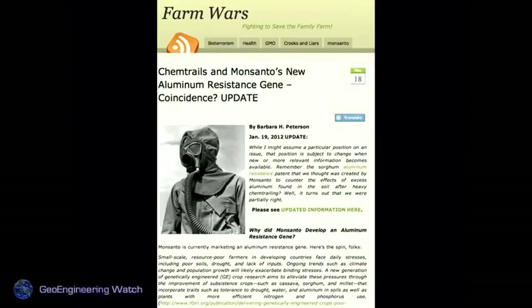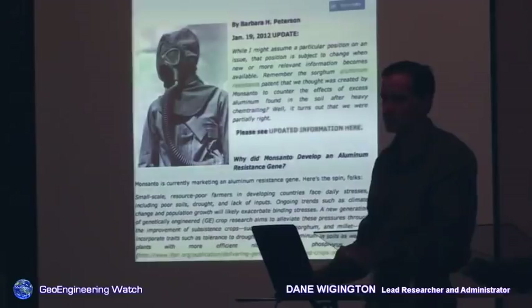Who else profits from this? Monsanto now has drought-resistant and aluminum-resistant seeds to supposedly save the day. Most people in Shasta County or around the country say they're having great difficulty growing anything. The soils have been sterilized and fungus is taking over — just like in the human body when you kill all the good microbes, fungus takes over. The same is happening in the environment right now.